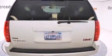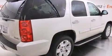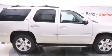Its top features include heated seats, heated washer fluid, alloy wheels, and a tire pressure monitoring system. The following features are also included: air conditioning,